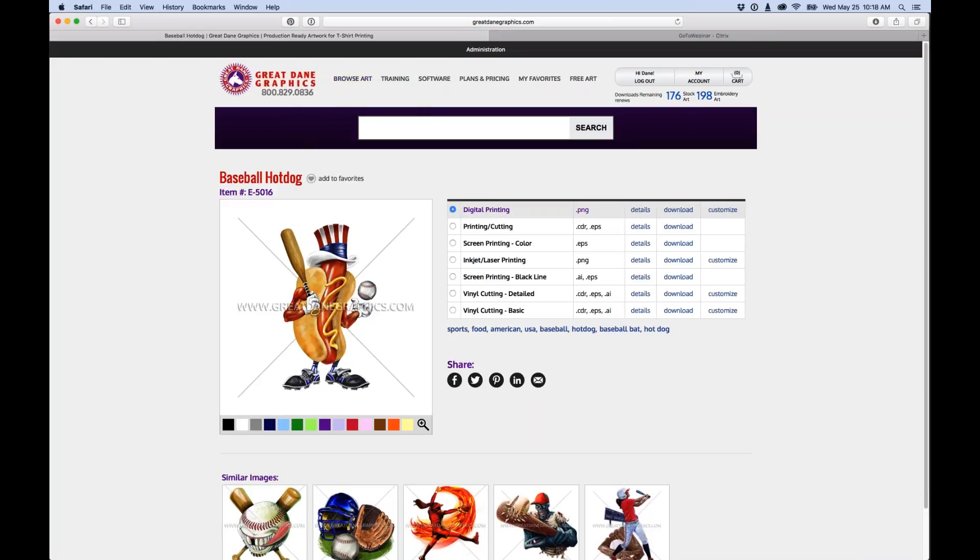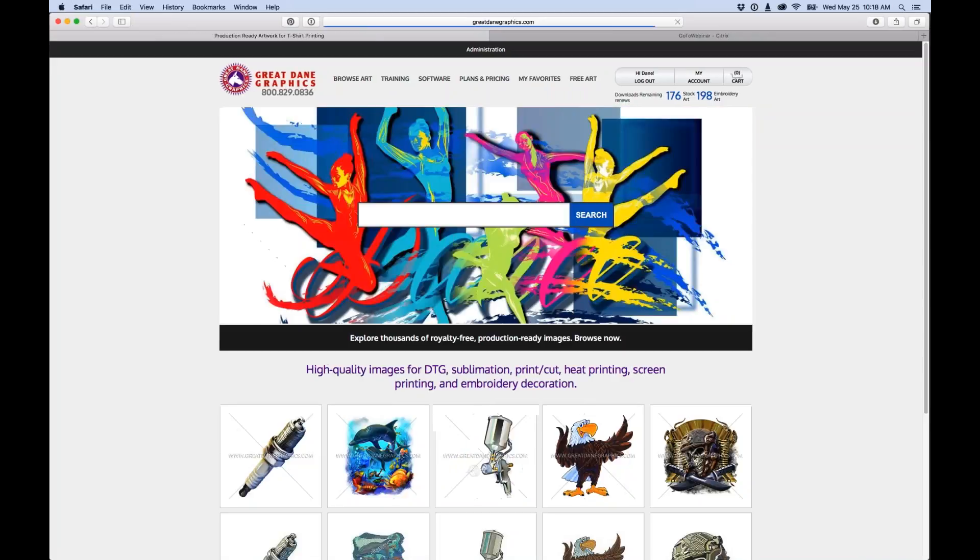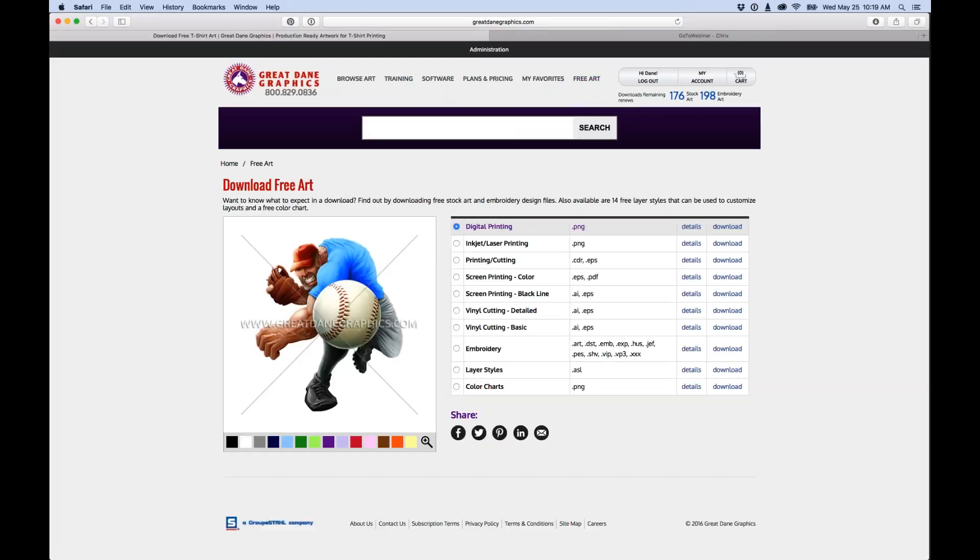From the home page you can browse artwork by stock art or embroidery art. There are training products — T-Shirt Artwork Simplified books, training videos, and Operation Screen Print. There's different pricing for stock art plans and embroidery plans. You also have a My Favorites section to save images for later. Let's go to the Free Artwork button so if you've never heard of us you can try things out.